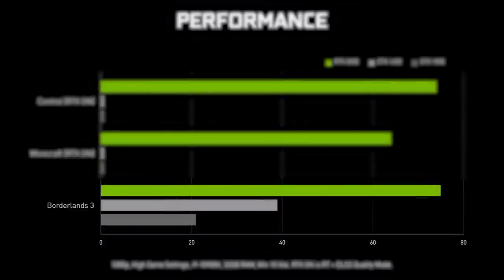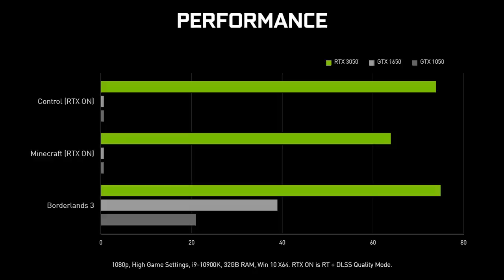Then they randomly stick Borderlands 3 in the mix, which doesn't have ray tracing support — and wow, the other GPUs can actually play the game. Jokes aside, it is at least nice to see Nvidia support ray tracing across their entire product stack. But this was just sad, and it makes me wonder why they felt the need to make this comparison in the first place.